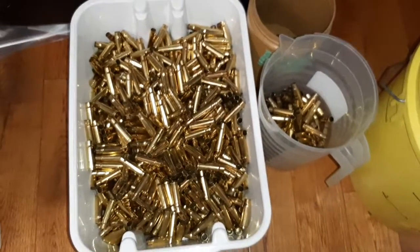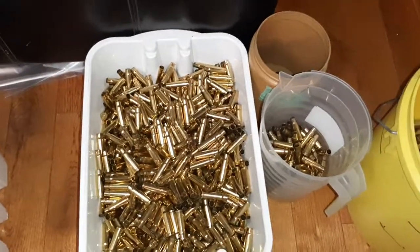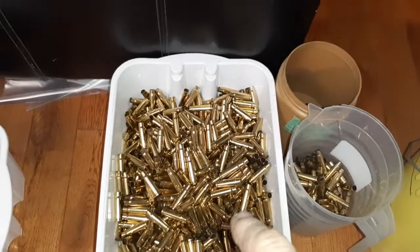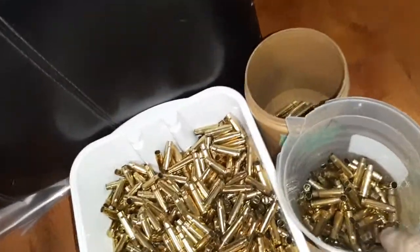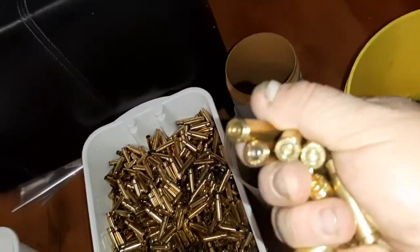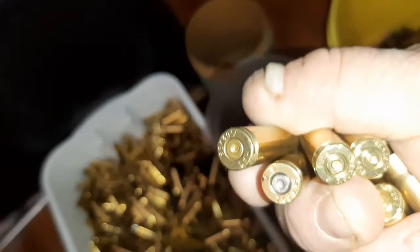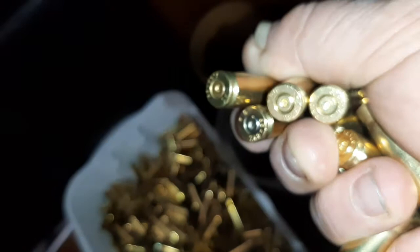After going through about three quarters of the box of 3,000 rounds, this is what I ended up with: S&B, a couple of various Chinese brands, a whole bunch of miscellaneous PPU, MFS, some FC.